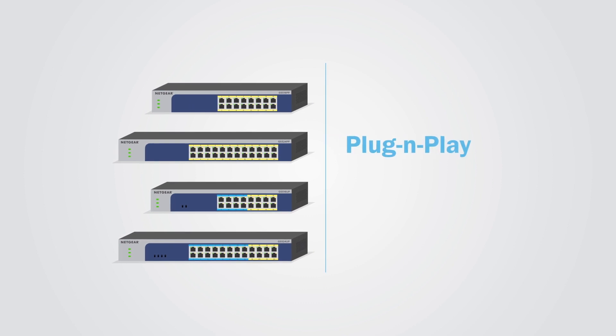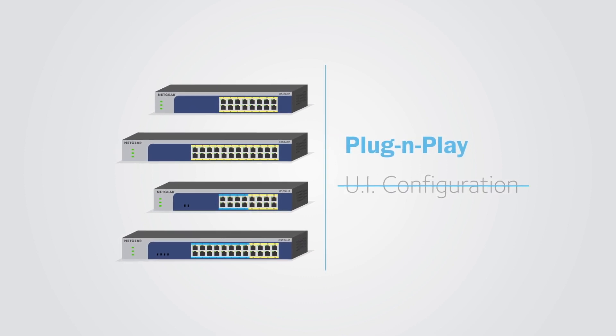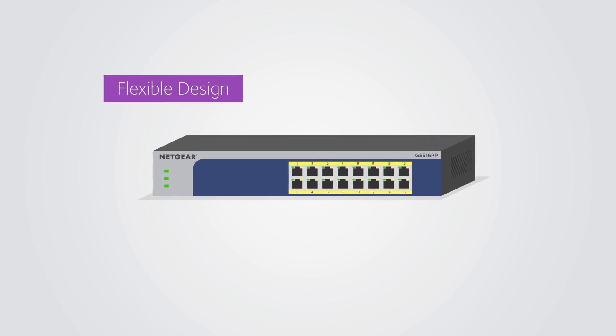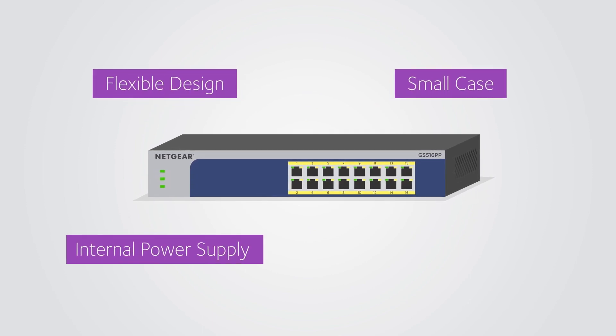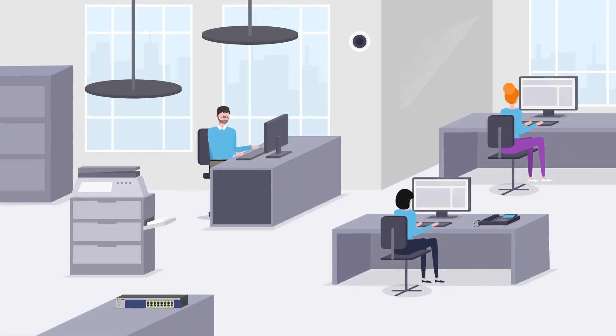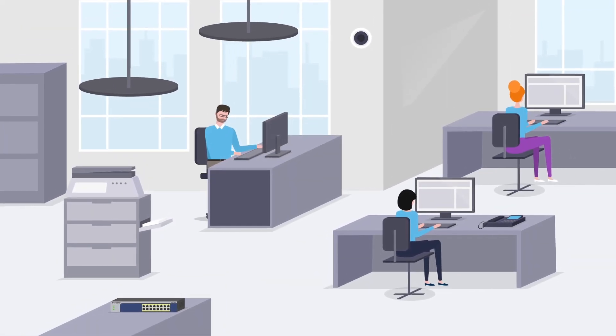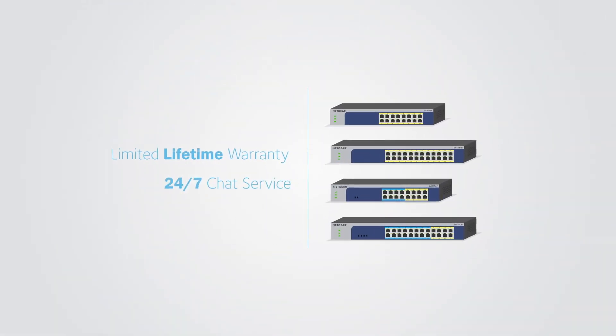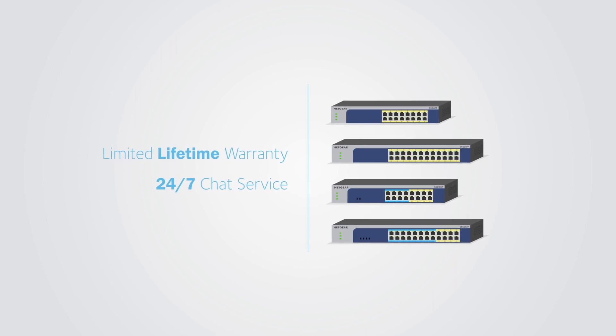These unmanaged switches are just plug-and-play with no UI configuration needed. Experience their compact and flexible design with a small case, internal power supply, and whisper-quiet fans — perfect for any desktop, wall-mount, or rack-mount deployment. Have complete peace of mind with Netgear Limited Lifetime Warranty and 24/7 Lifetime Chat Service.